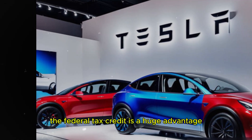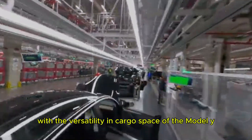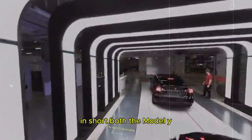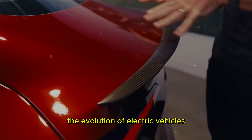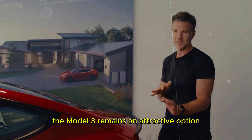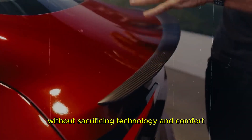The federal tax credit is a huge advantage that could make the Model Y a more affordable option. The combination of a lower price point with the versatility and cargo space of the Model Y makes it an excellent choice for many consumers. In short, both the Model Y Juniper and the updated Model 3 represent significant steps in the evolution of electric vehicles. The Model 3 remains an attractive option, especially for those who want a compact and fuel-efficient electric vehicle without sacrificing technology and comfort.